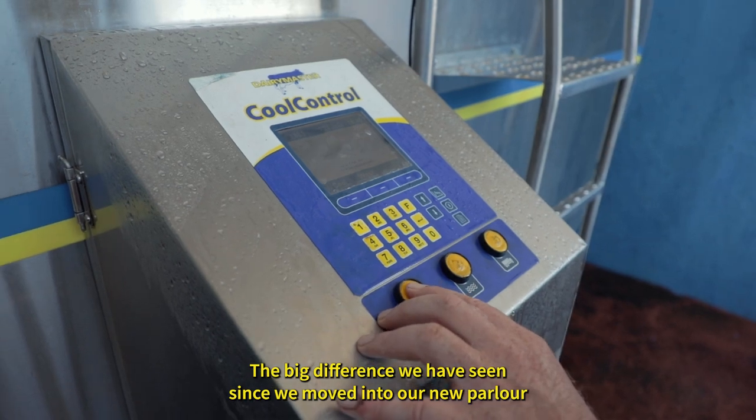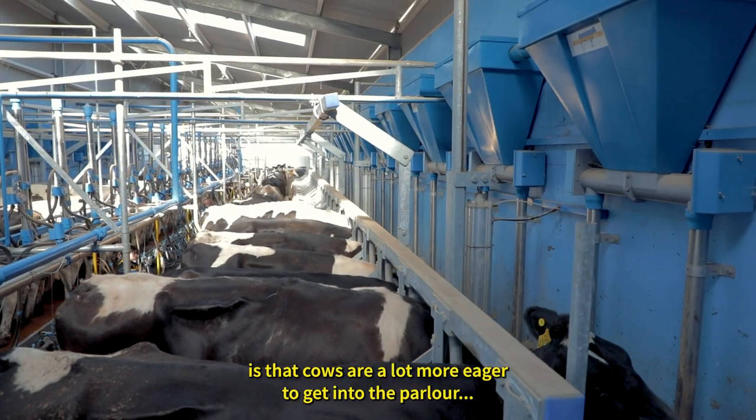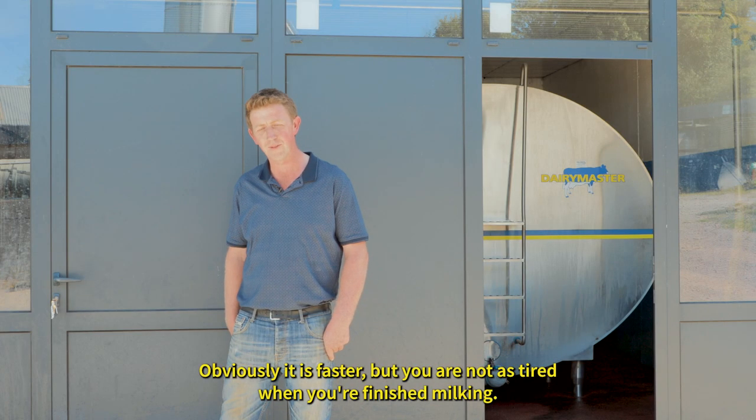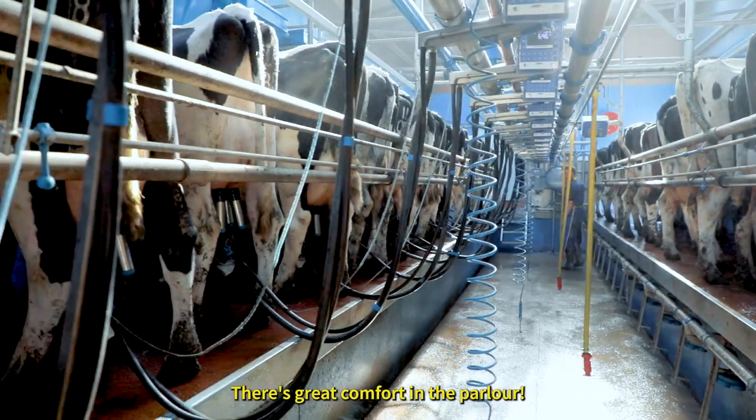The big difference we have seen since we moved into our new parlor is that cows are a lot more eager to get into the parlor. They're a lot more relaxed. You have a lot more comfort in the parlor work-wise. Obviously it is faster but you're not as tired when you're finished milking. There's great comfort in the parlor.